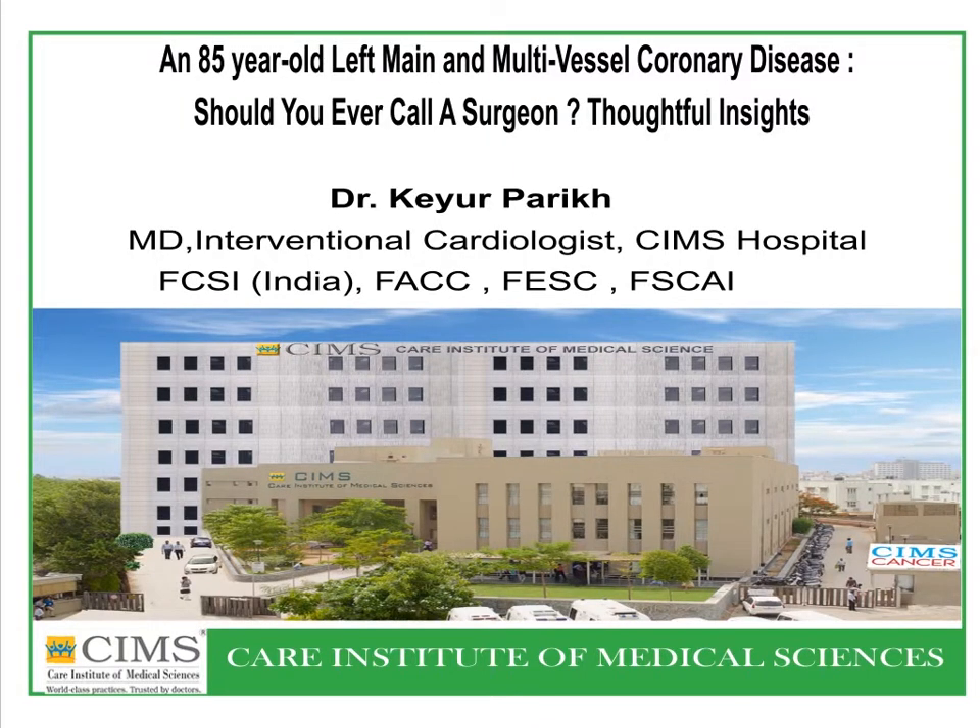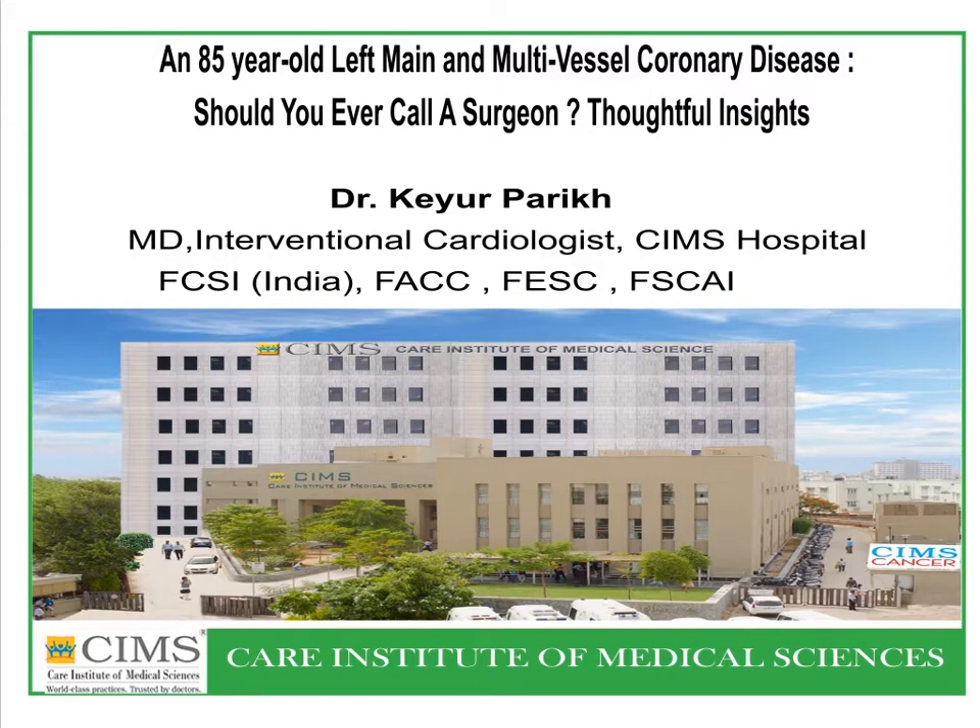This is a case of a critical left main coronary artery stenosis in an elderly gentleman who presented to CIMS Hospital, who had otherwise refused surgery in the past. The left main coronary artery supplies the left ventricle through its two branches — left anterior descending and left circumflex artery. Lesions in the left coronary artery indicate high morbidity and mortality, and this is one of the few coronary lesions where medical therapy is insufficient as optimal treatment; coronary artery bypass grafting is required.